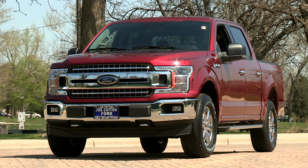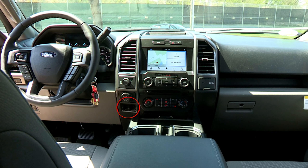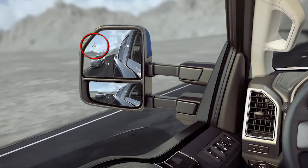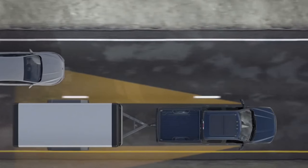This F-150 comes with 4x4, the trailer backup control, as well as the trailer tow brake controller, which makes towing a breeze. The F-150 also has the available BLISS blind spot indication system that can also sense in your blind spots for your trailer as well.